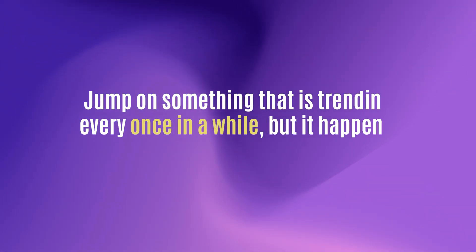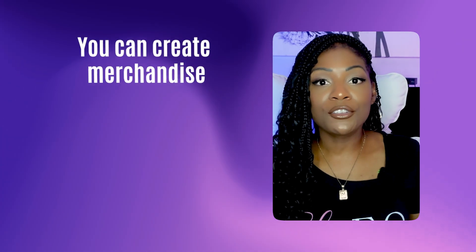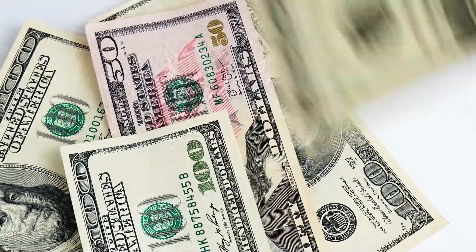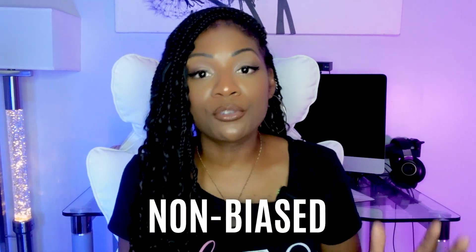Another great idea is to jump on something that trends every few years — election season. With election season, you can create merchandise for your favorite candidate or your favorite political party. Those things are popping. Whatever side you're on when it comes to politics, you can make lots of money with trending election products. And even if you want your shop to be non-biased, you can create both Democratic and Republican merchandise, or stick to one party or one candidate — whatever you choose.